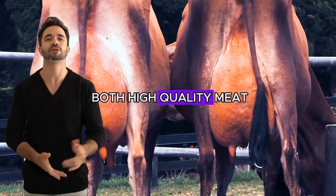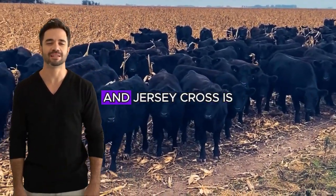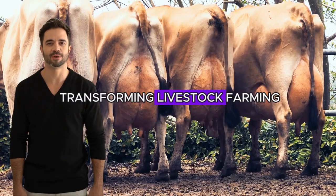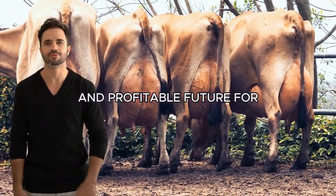With animals that produce both high-quality meat and milk and require fewer resources to maintain, the Aberdeen Angus and Jersey cross is transforming livestock farming, leading the way toward a more efficient, sustainable, and profitable future for livestock producers.